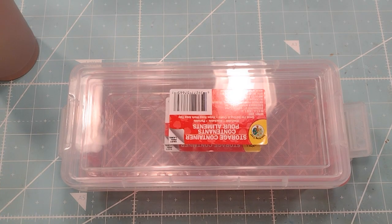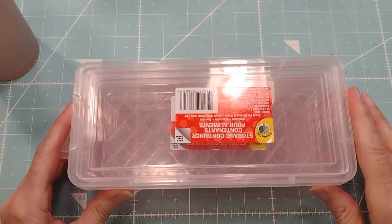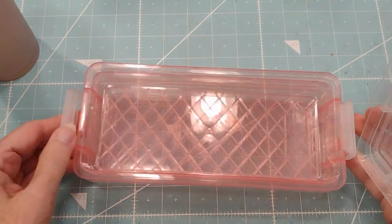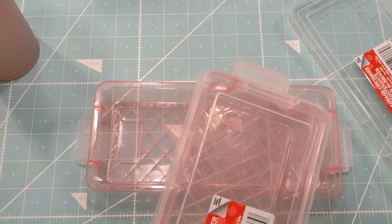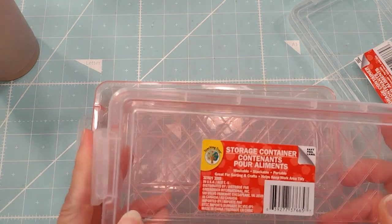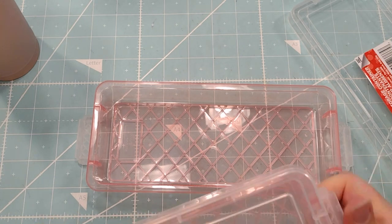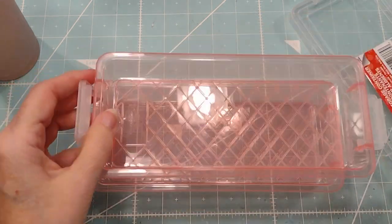Hi everybody, this is Roxy and I have a small little Dollar Tree haul - it's all about crafting. These I found, I think they're really cool little pencil storage containers, or for little doodads. I got a lot of doodads that I can put in here.